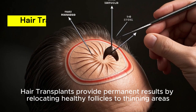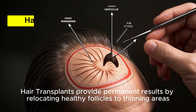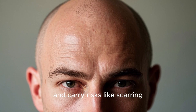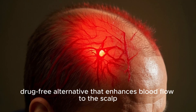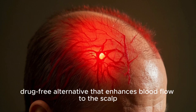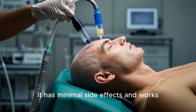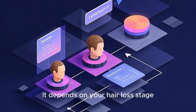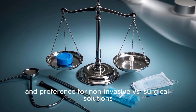Hair transplants provide permanent results by relocating healthy follicles to thinning areas; however, they are invasive, costly, and carry risks like scarring. Carboxytherapy stands out as a non-surgical, drug-free alternative that enhances blood flow to the scalp. While it requires multiple sessions, it has minimal side effects and works well alongside other treatments like PRP. Which is best depends on your hair loss stage, budget, and preference for non-invasive versus surgical solutions.